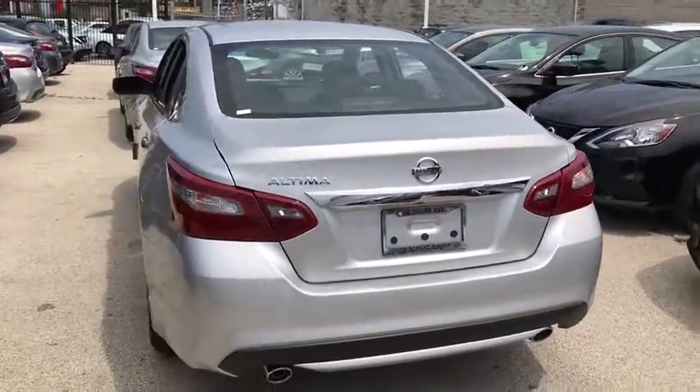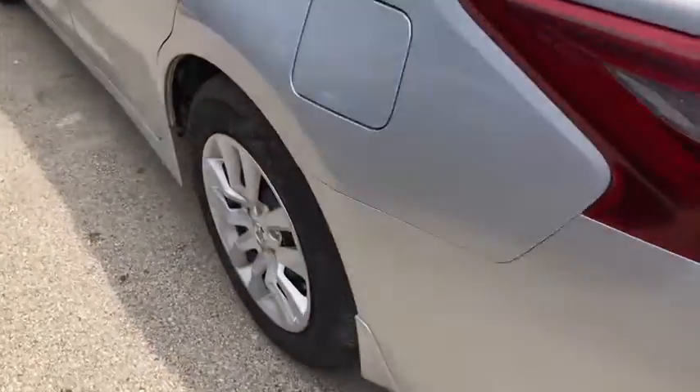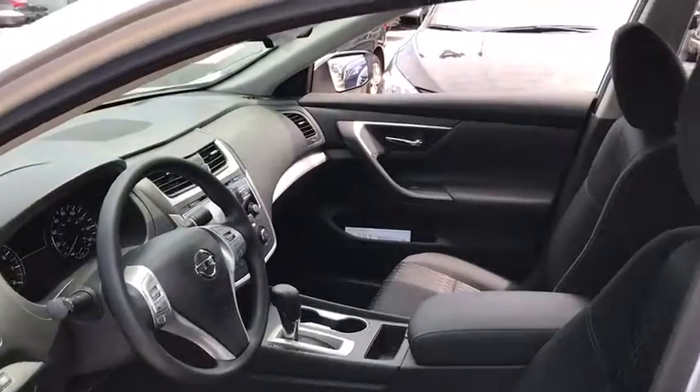Stability control, traction control, anti-lock braking system, steering wheel audio controls, keyless entry, backup camera, Bluetooth, power steering, adjustable steering wheel, cruise control, four-wheel disc brakes, keyless start.